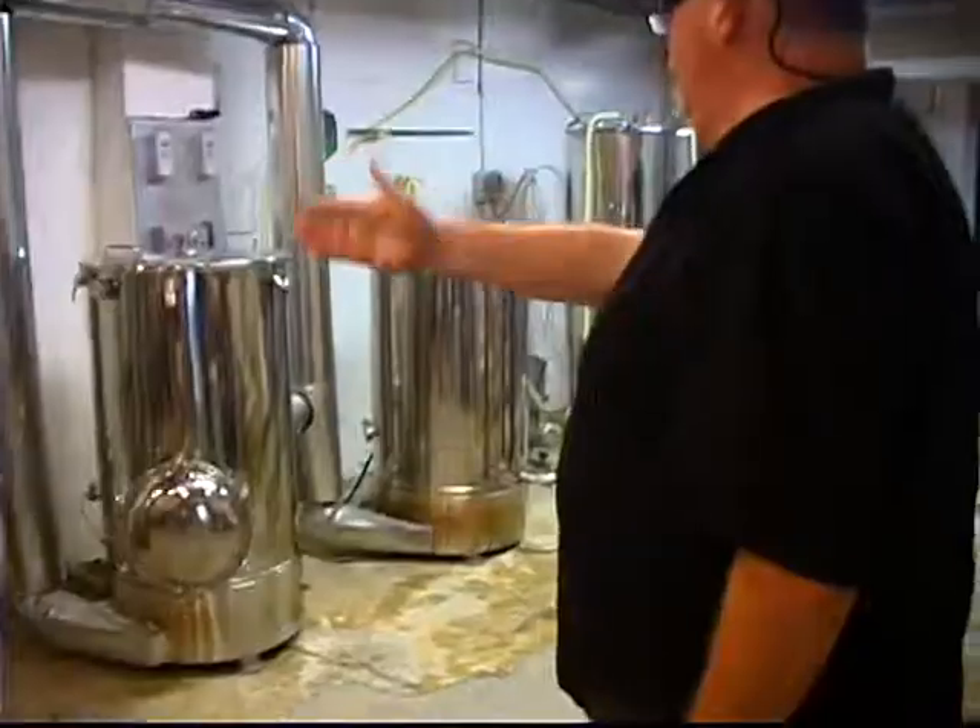Hi there. Hi, how are you? I'm good. I think I'm at Tight Lines Brewery. You're at Tight Lines Brewery — you are. I'm Dave Ferris. This is where we brew beer.